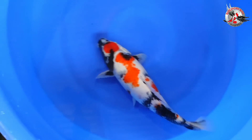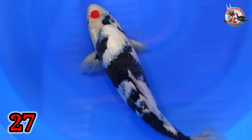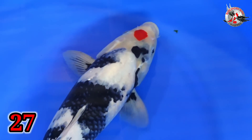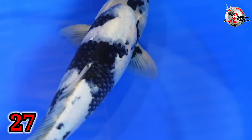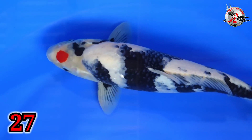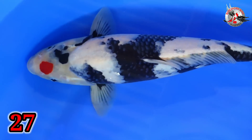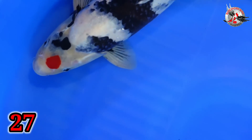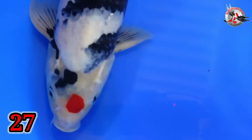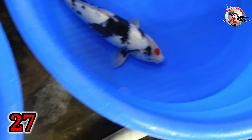Aduh, oke, lanjut, paket nomor 27. Ini ada tanci soa. Mak cedil gitu aja. Pejantan ya? Iya, jantan, Mas. Size berapa? Size 40. Size 40? Iya. Harganya berapa? 500 ribu. Ini 500. Dini ngimpor semua lho Bu ya? Lokal semua ya? Asli lokal ya? Iya.